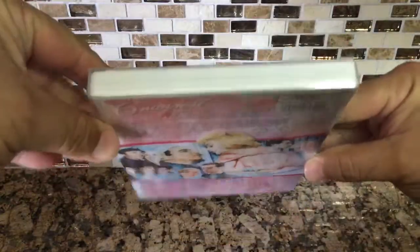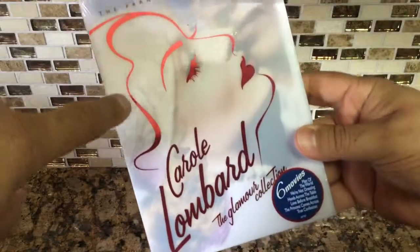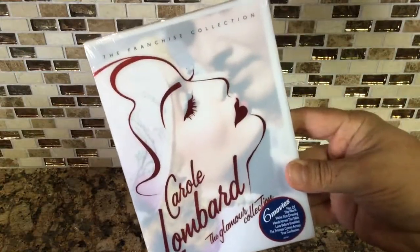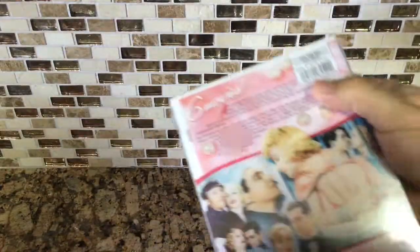Next is the Carole Lombard six-movie Glamour Collection. I've been wanting this for like two years but it's been super expensive. It's got a cool slip cover — some art on it but the rest is clear so you can see the actual DVD case image through it, including on her face and the back.